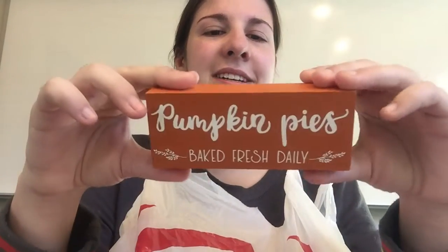Another thing is this little pumpkin pie — 'baked fresh daily.' It's this cute little thing. This is also a dollar.